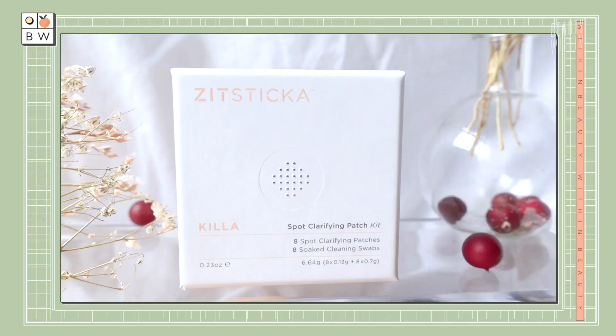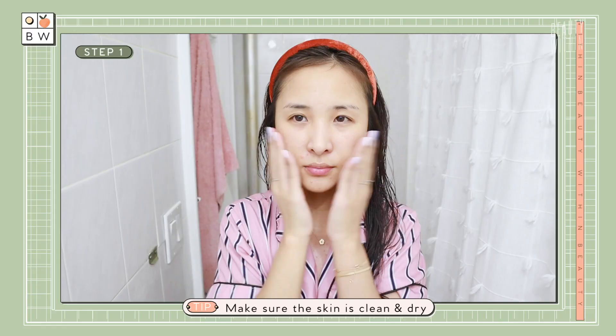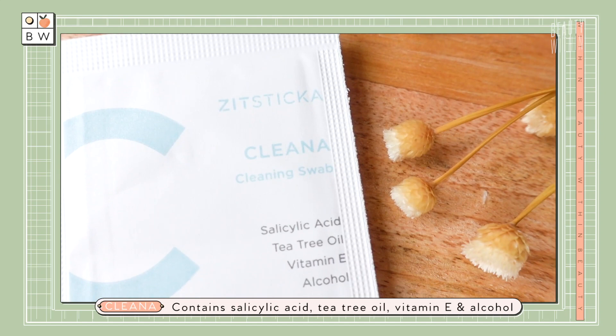To introduce you guys to Zit Sticker — it's an Australian brand, which I love. They specifically specialize in these microdart patches. Every box comes with a two-step process. The first is cleansing swabbing pads called Cleaner. Whether you're doing extractions or anything that can stir up the skin, you want to make sure that area is clean and you're working on a disinfected surface. That's what Cleaner does — it disinfects the area. These little swabbing pads contain salicylic acid, tea tree oil, vitamin E, and a little bit of alcohol to disinfect the skin and prep it for the application of the microdart patch.